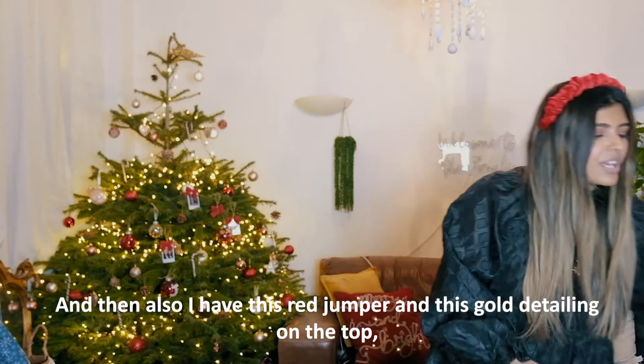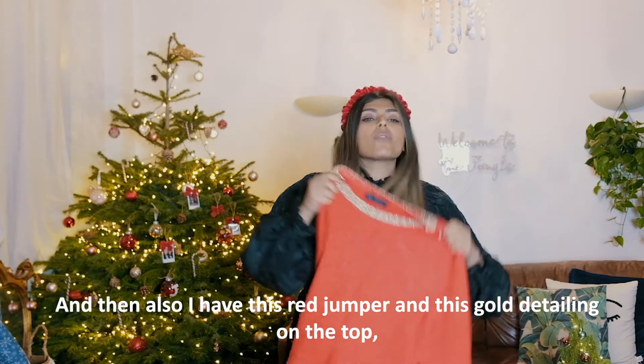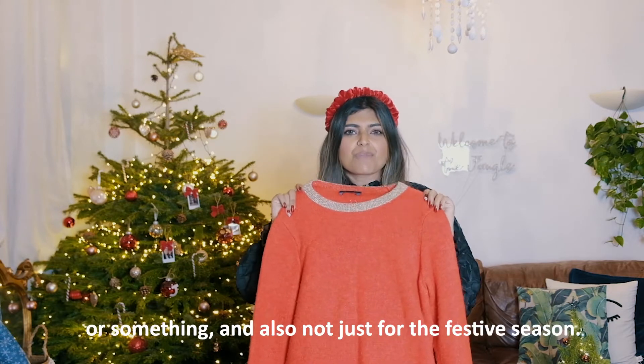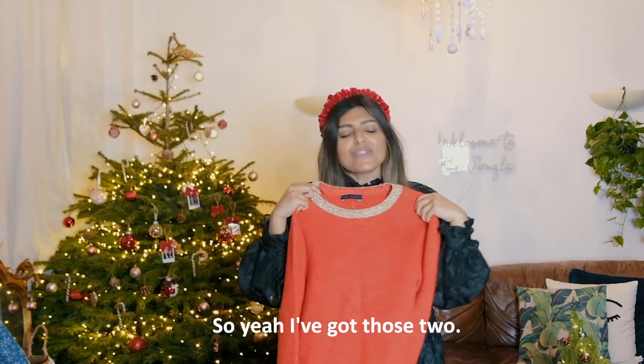I also have this red jumper with gold detailing on the top, which I think is very nice for New Year's - to wear with a nice skirt or something. Again, not just for the festive season.